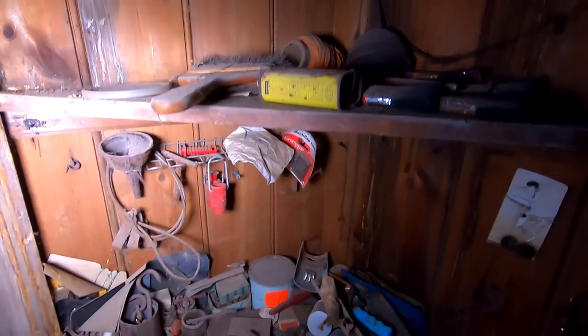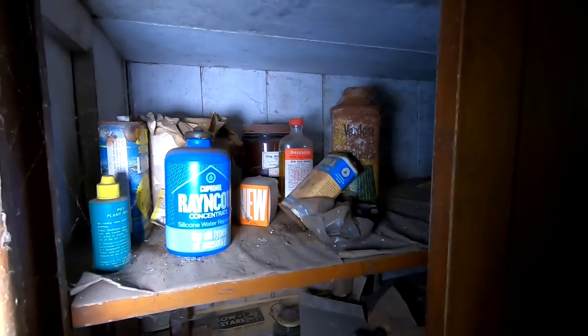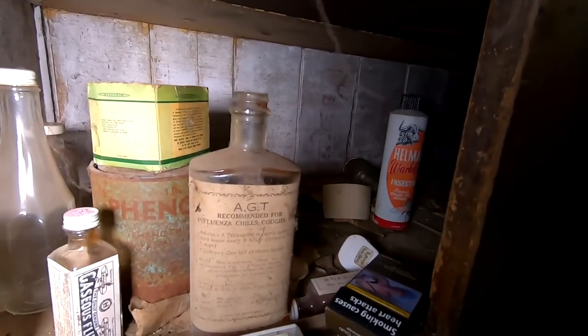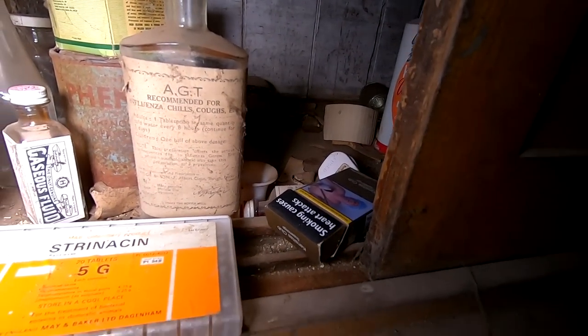Nothing's caught my eye yet. Still stuff in the cupboards. Well, that's not old. Look at how many jars on the floor. Chew — that's the chest freezer there, and I said do not open.